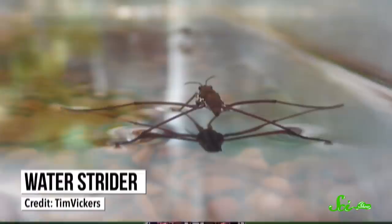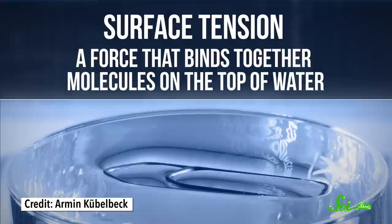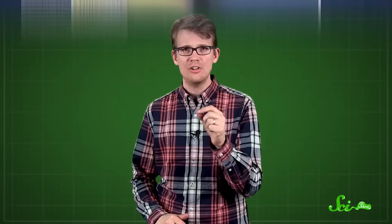Another talent that's useful for navigating strange places, and you find it a lot in nature, is jumping. One of the most scientifically mind-boggling jumpers in nature is the water strider, a type of insect that you might have seen leaping across the surfaces of ponds and streams. A group of South Korean researchers decided to build a robot that could do the same thing. But first, they had to study the physics of how water striders move. The insects take advantage of water's surface tension, a force that binds together molecules on the top of water.